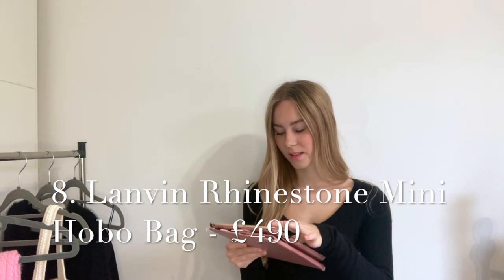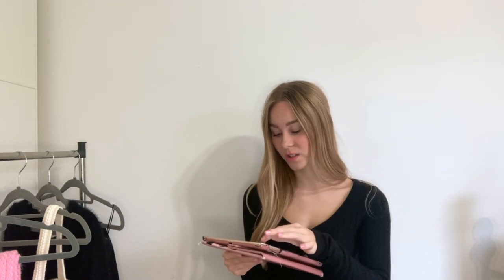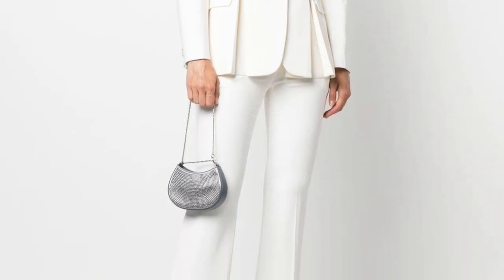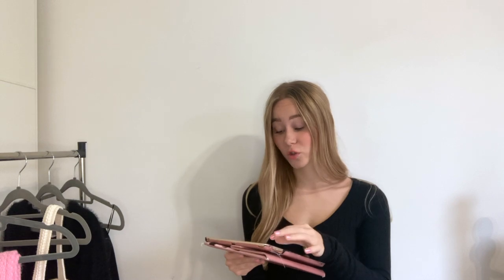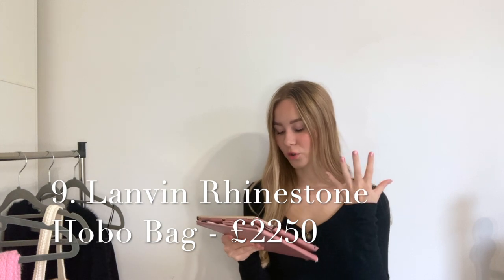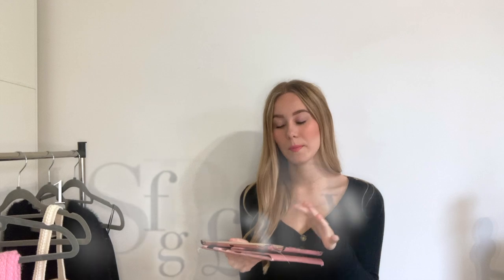We have another Lanvin — this tiny one at only £490, probably because it's so small. It's a moon shape with an interesting handle, which is quite pretty. And we're back with another Lanvin — the more famous larger hobo cat bag at £2,200. Look at that sparkle! It has the cat handle again — not sure if there's a crossbody strap on this one, but there are tons of other variations of that bag.